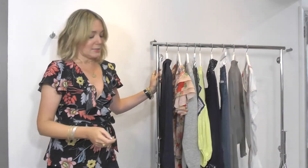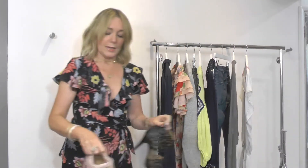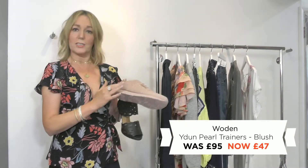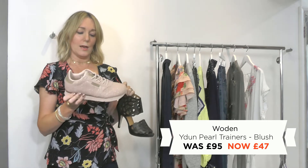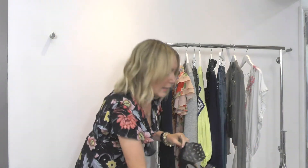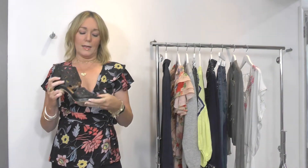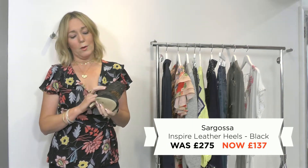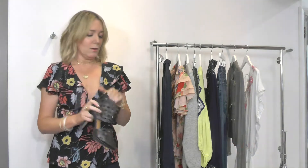Not forgetting all the accessories — my key picks there. A great pair of trainers from Woden, love these, a true dressing room colour with that nude and sparkle. And then the fabulous Sargosa heels — if you've watched any of our previous videos, you know they're super comfortable with the most amazing heel.